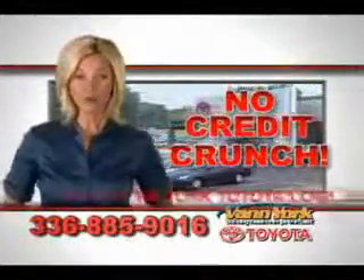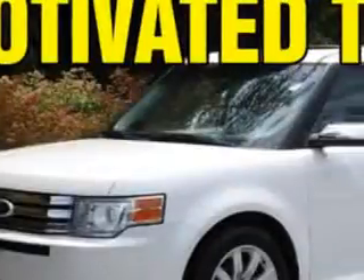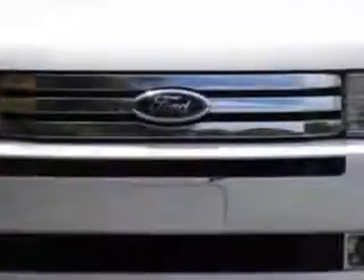There's no credit crunch at Vann York Toyota — millions of dollars to lend. Check out this white suede 2009 Ford Flex SUV, equipped with a six-cylinder engine and an automatic transmission.